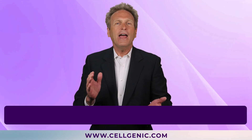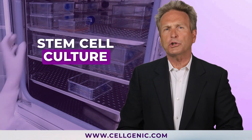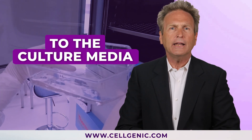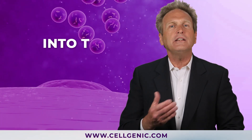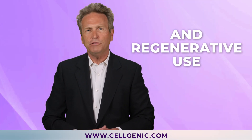Now let's talk about how these exosomes are obtained. We obtain them in the laboratory through stem cell culture. Basically, our scientists make adjustments to the culture media and environmental conditions, which cause the cells to expel these exosomes into the culture medium. They are collected, centrifuged, filtered, and quality tested for their potential therapeutic and regenerative use.